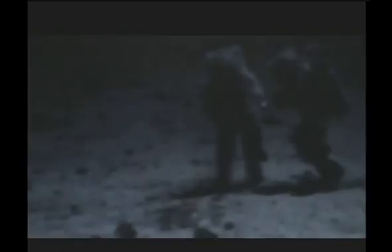And here's this done ten times. It starts off really slow as well. I got started at four, went up to fifteen, so it took about eleven seconds to drop the hammer and the feather ten times.